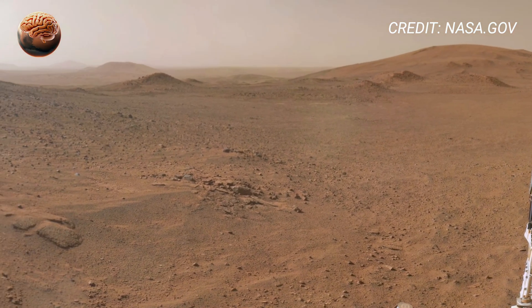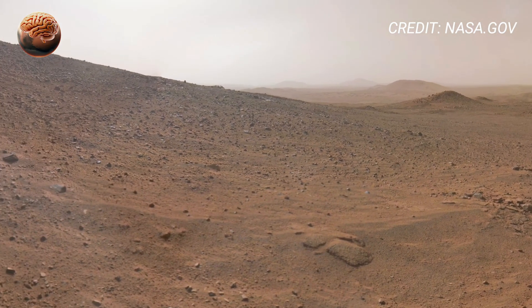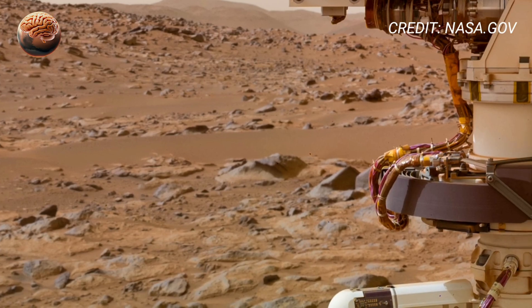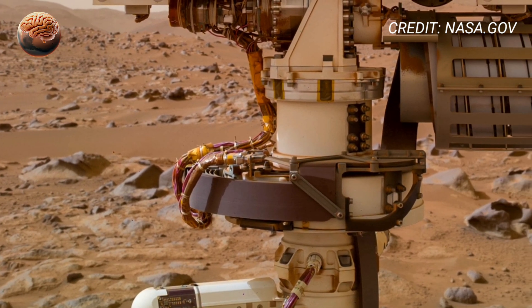Perseverance also took a crystal-clear selfie, showcasing the rover's dusty exterior after months of exploration. Scientists believe this footage will help uncover Mars' ancient history and signs of past water activity.